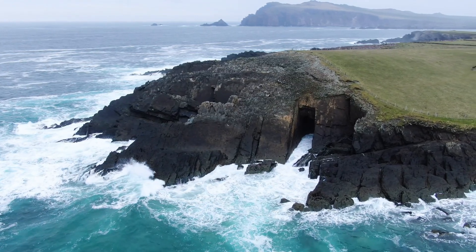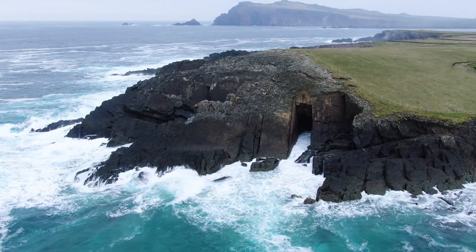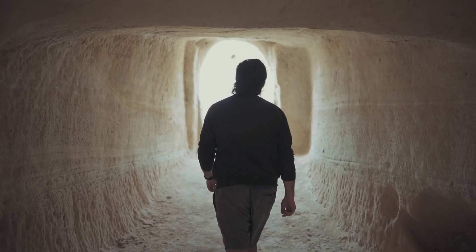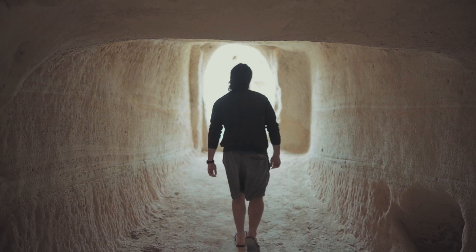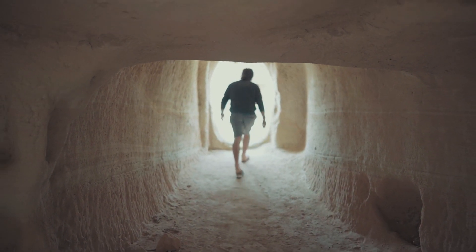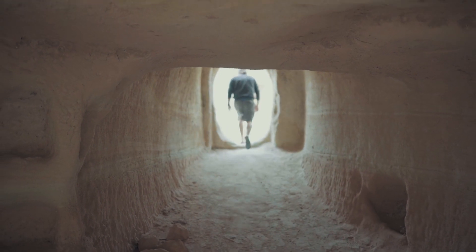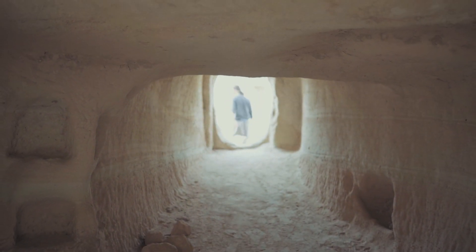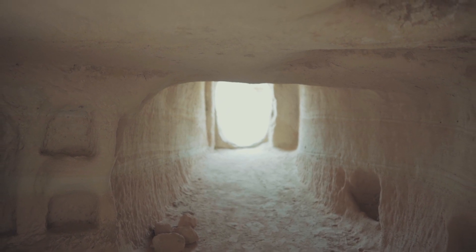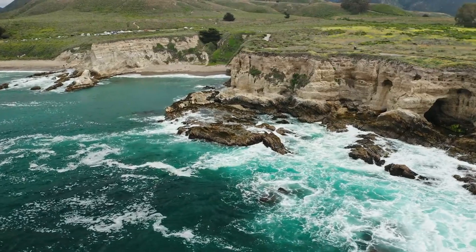Welcome, adventurers. Today, we're diving deep into the hidden mysteries of the world's largest caves — natural wonders that have captivated explorers and scientists alike for centuries. From the breathtaking formations of stalactites and stalagmites to the vast underground rivers that carve their paths through rock, these massive cave systems are more than just dark tunnels. They are gateways to a world filled with awe and intrigue.